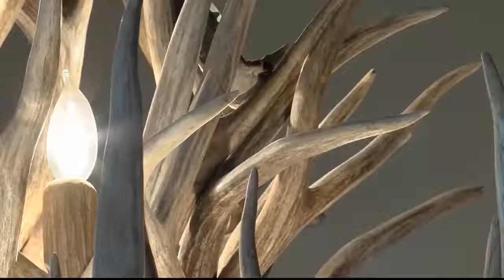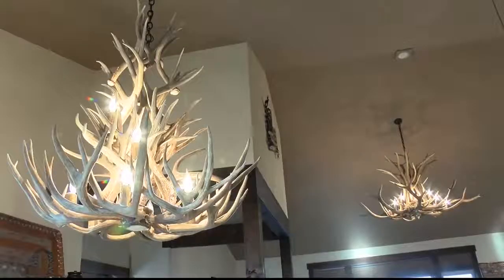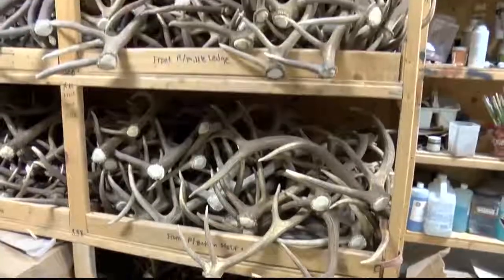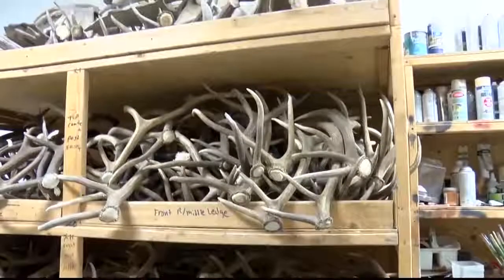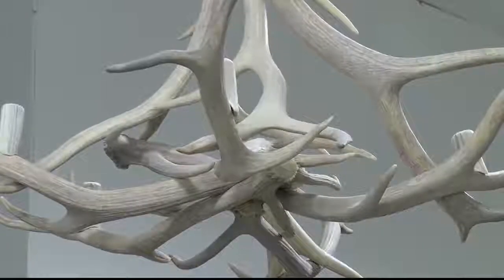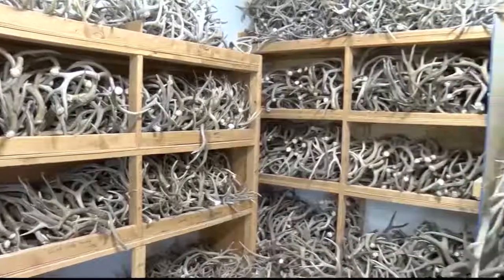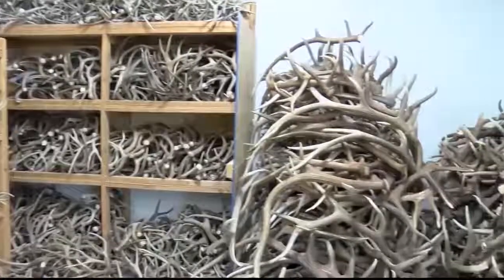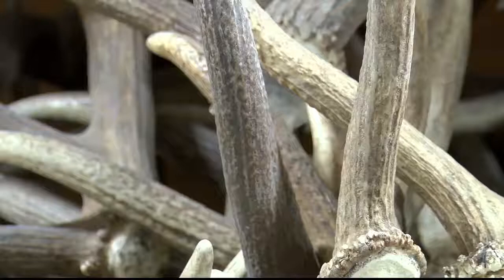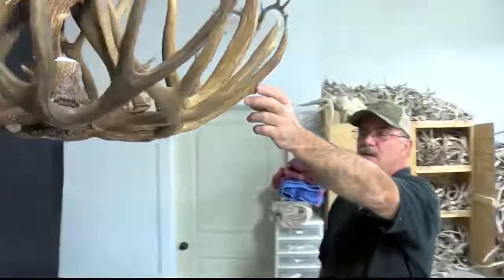Those words come to mind when gazing up at Jim Swanson's creations — a hobby that grew into much more. He'd go out shed horn hunting and had a garage full of antlers. Eventually he decided he needed to do something with those antlers, so he started making chandeliers. At first it was just for friends, but it wasn't long before he had paying customers, so he took a leap and started a chandeliers and lighting company.